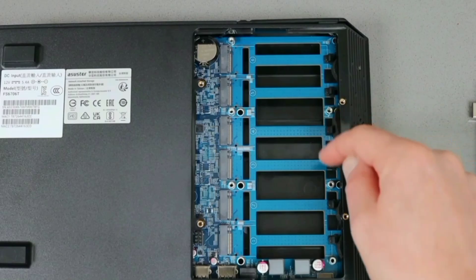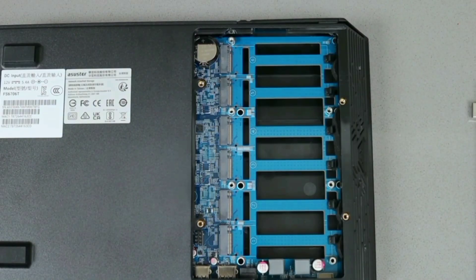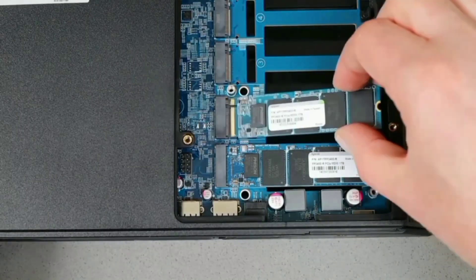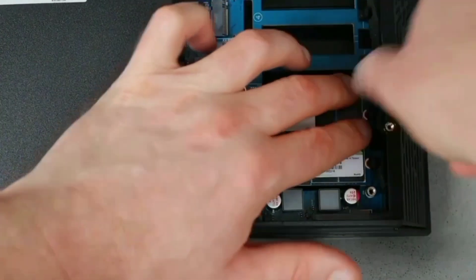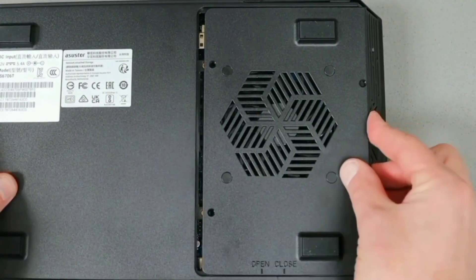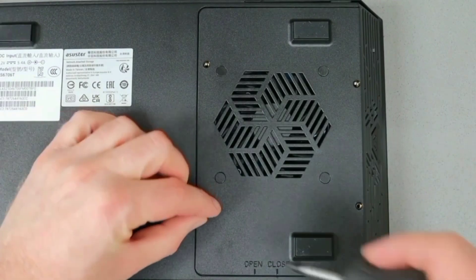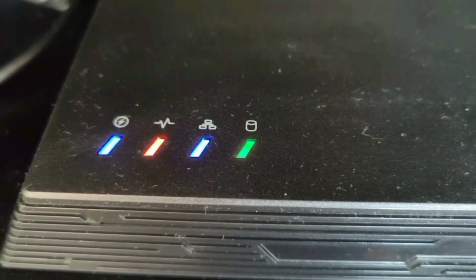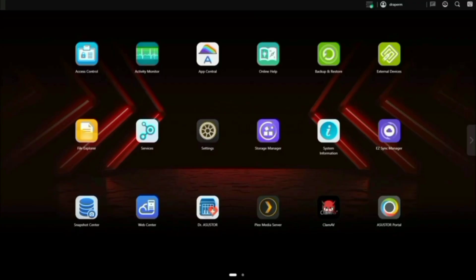The FlashStore 6 comes with 4GB of DDR4-2933 RAM, providing fast and efficient memory performance. This ample RAM ensures smooth operation even when running multiple applications simultaneously. Additionally, the dual USB 3.2 Gen 2x1 ports offer enhanced connectivity for peripherals and expansion. Experience superior audio and video quality with HDMI 2.0b and S/PDIF output. The smooth 4K hardware transcoding capability ensures high-quality media playback, and the device supports wake-on-WAN and wake-on-LAN for convenient remote access and management.